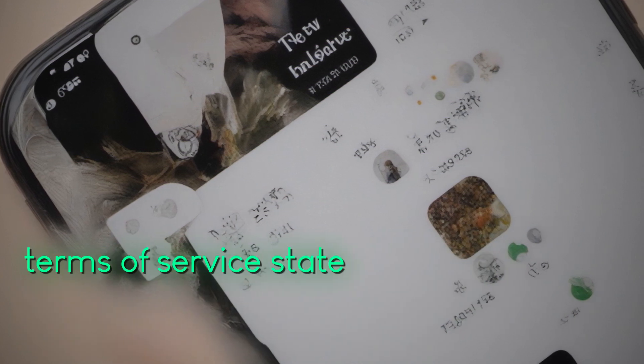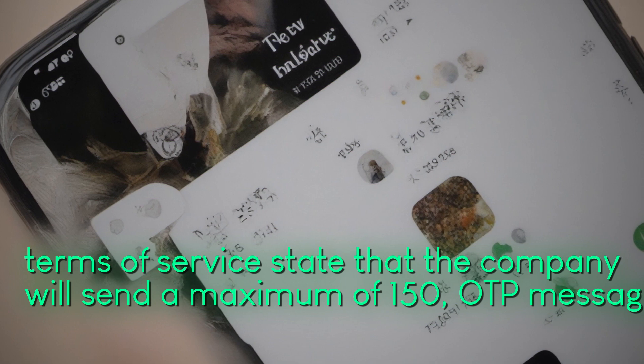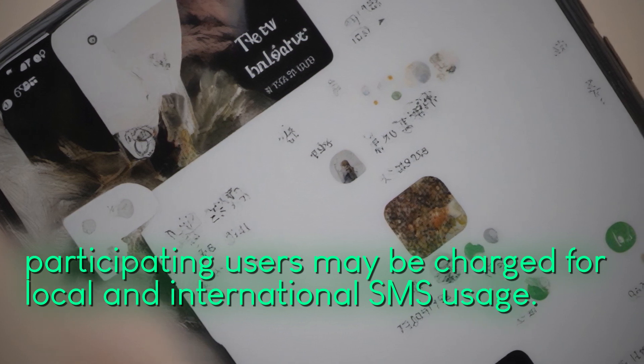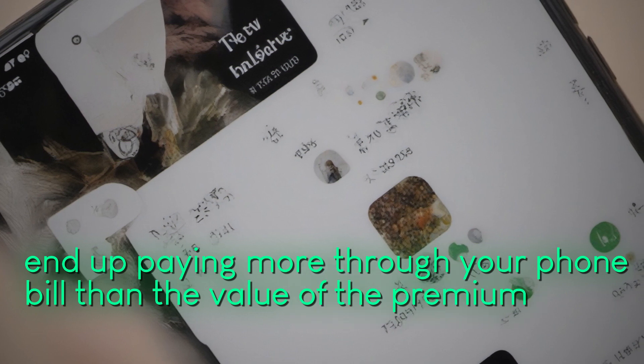The terms of service state that the company will send a maximum of 150 OTP messages per month, and participating users may be charged for local and international SMS usage. This means that you could end up paying more through your phone bill than the value of the premium membership.